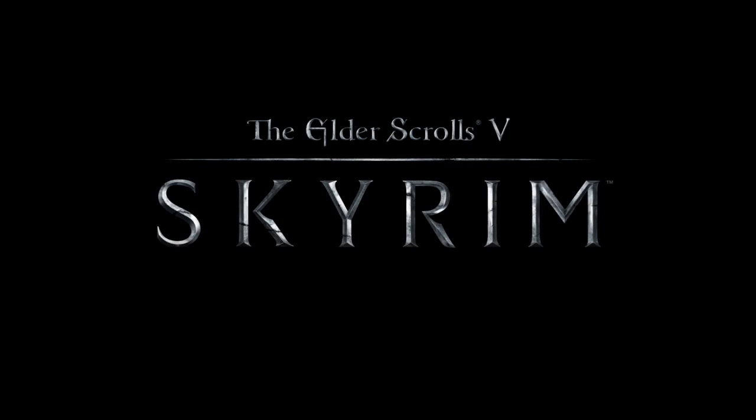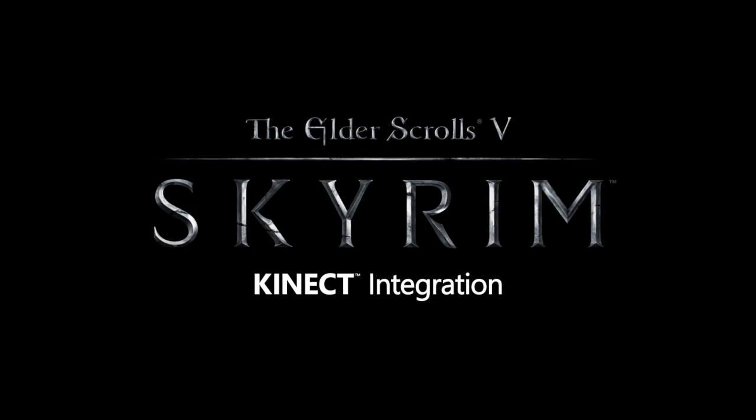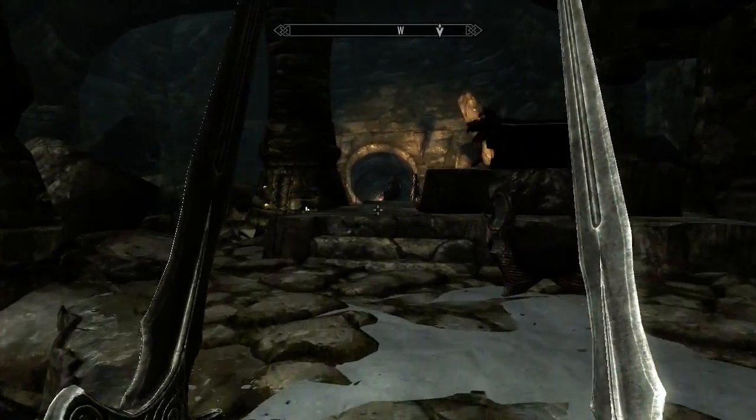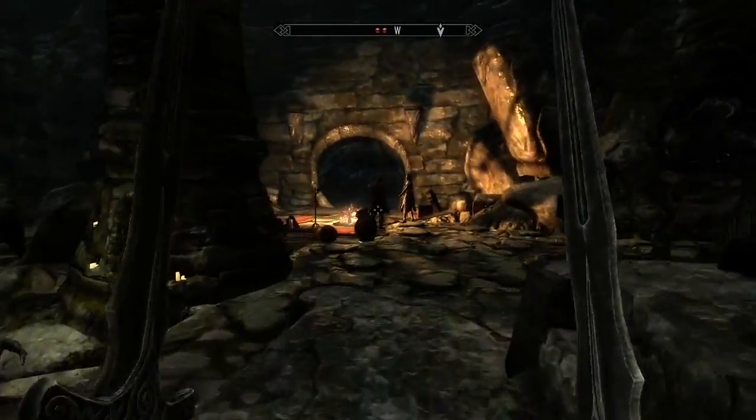Hi, my name is Ricky Gonzalez, and I'm here to tell you about the new Kinect integration in Skyrim. First up, Shouts. With Kinect, your entire repertoire of Shouts is available without opening a menu.